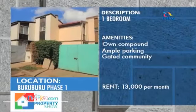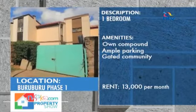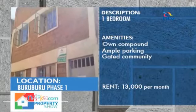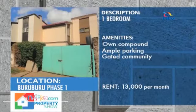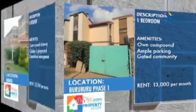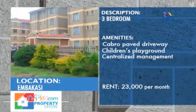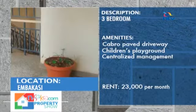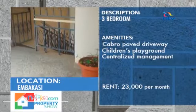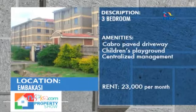This apartment comprises one-bedroom and two-bedroom units featuring spacious rooms with excellent finishing, within a gated community with close proximity to social and economic facilities. The monthly rent is 13,000 shillings. This master-ensuite apartment is located in a secure neighborhood, easily accessed by main roads, with a children's playground and sufficient cabro-paved parking. It is centrally managed with an active residents' association. The monthly rent is 23,000 shillings.